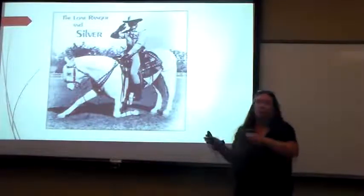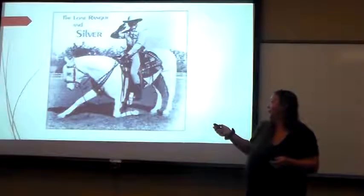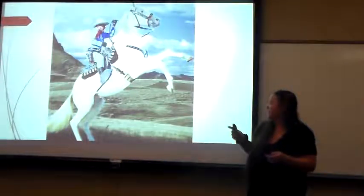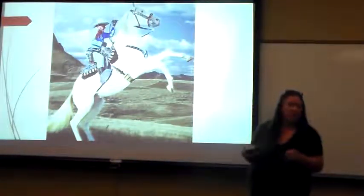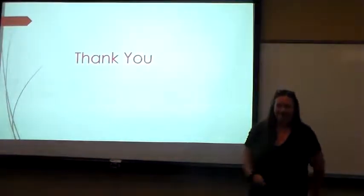This is just a picture from way back — the Lone Ranger. That's a Tennessee Walker. And that's also a Tennessee Walker with no shoes, nothing on, being happy. Thank you.